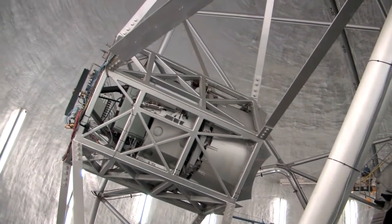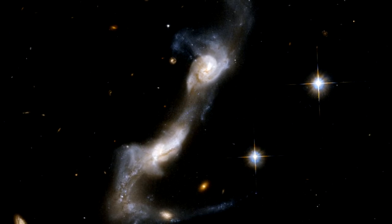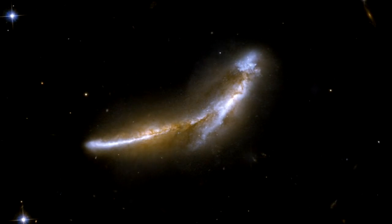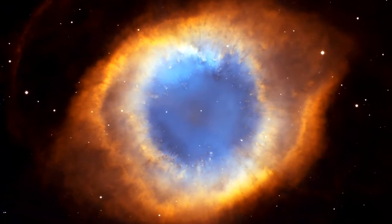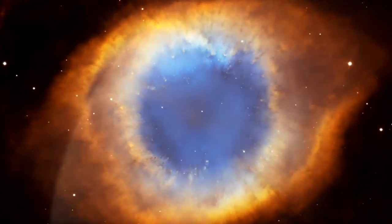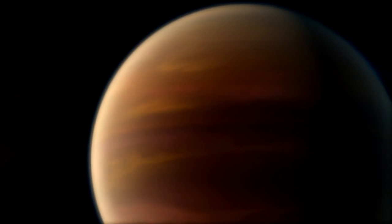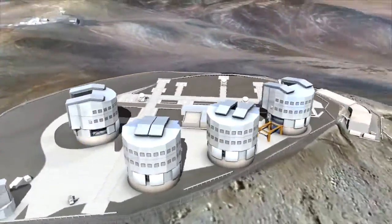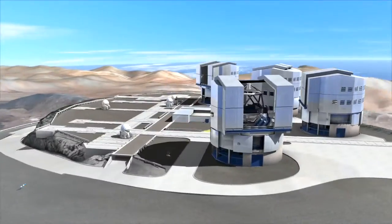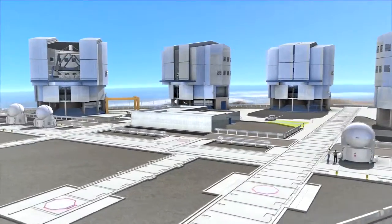What will be tonight's catch? A pair of colliding galaxies billions of light-years away? A dying star gasping its last breath into a planetary nebula? Or maybe an extrasolar planet that might harbor life? On Cerro Paranal in the Chilean Atacama Desert — the driest place on Earth — we find by far the biggest astronomy machine ever built: the European Very Large Telescope.